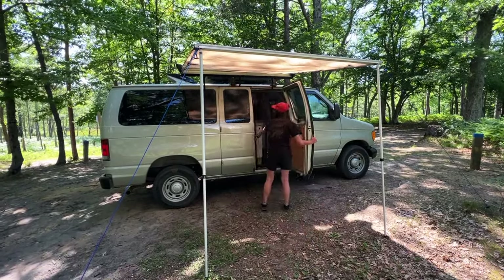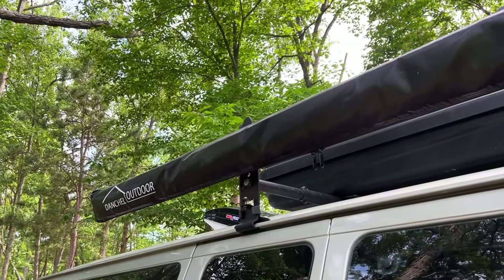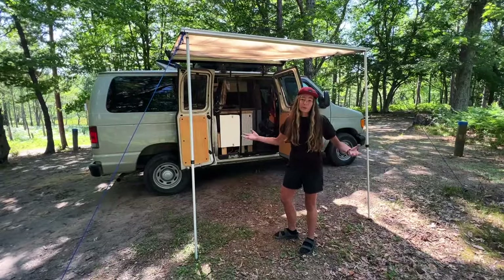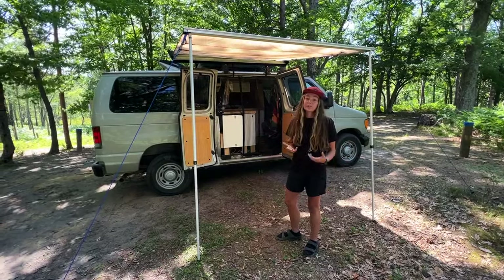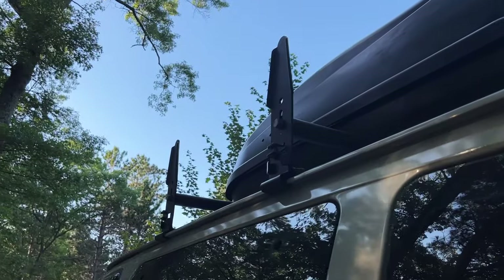Starting with the exterior — this is the awning by Dan Chill Outdoors. It's pretty small but we don't really need anything super big; we don't want a big footprint. It's pretty inexpensive. We're in a really shady spot right now but when we aren't, it's super nice to be able to have shade and a little bit of cover. We also have a roof rack that Andrew got on Facebook Marketplace.